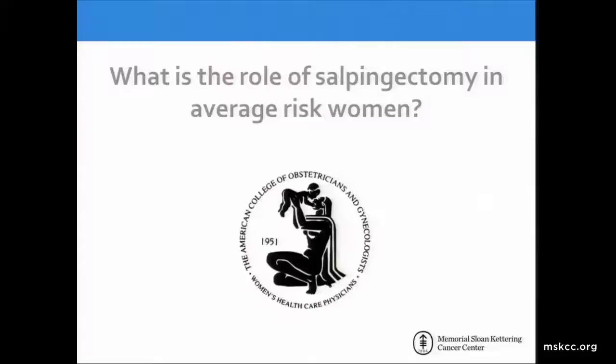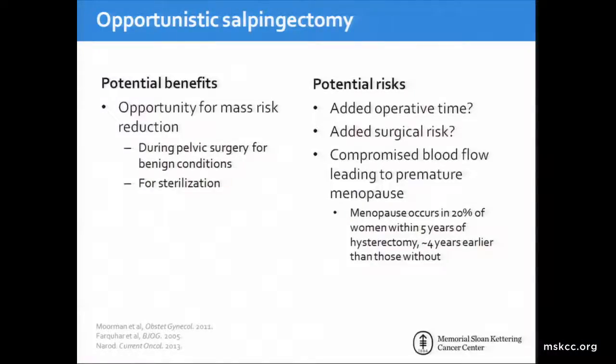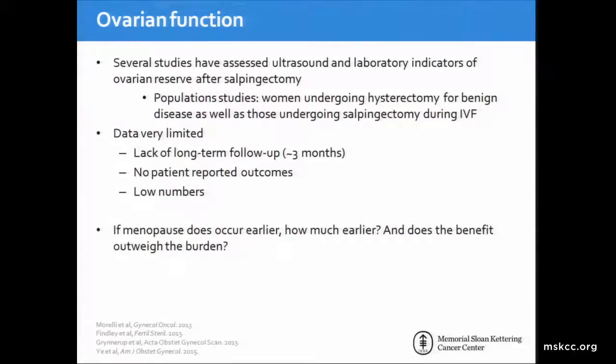Regarding opportunistic salpingectomy in average-risk women, which is a hot topic in our field, opportunistic salpingectomy has the potential benefit for mass risk reduction in the population. This can be done during pelvic surgery for benign conditions or during permanent sterilization procedures. However, there are potential risks: added operative time, surgical risk, and compromised blood flow, which could lead to premature menopause. We know that menopause occurs in 20 percent of women within five years of hysterectomy, approximately four years earlier than those without. Ovarian function has been assessed in several studies using ultrasound and laboratory indicators of ovarian reserve after salpingectomy. The data is very limited and conflicting, with some studies showing decreased ovarian function after salpingectomy and others not. There is no long-term follow-up available and no patient-reported outcomes.